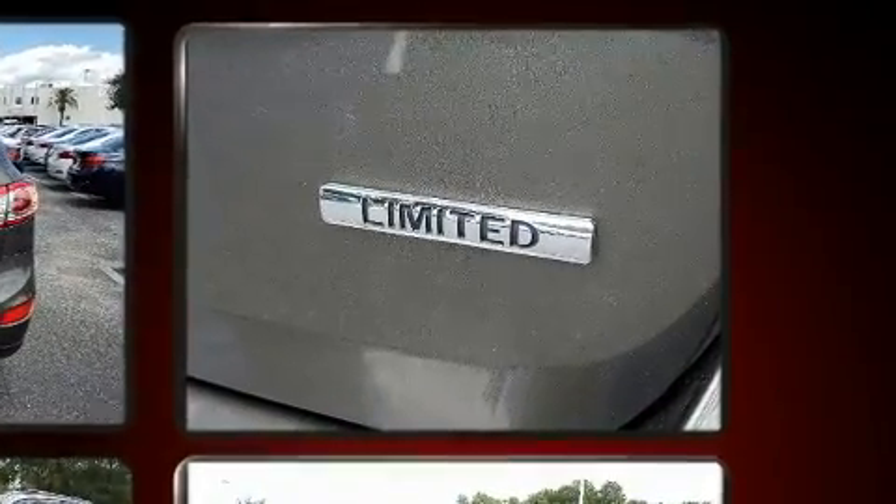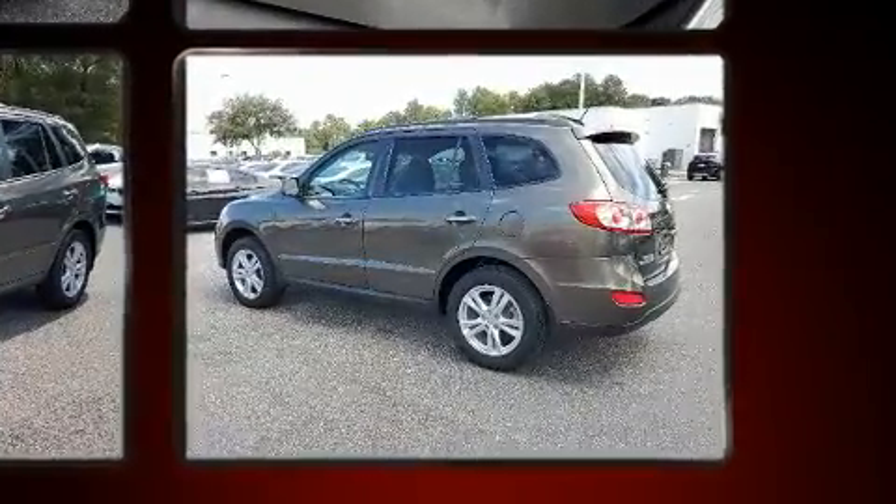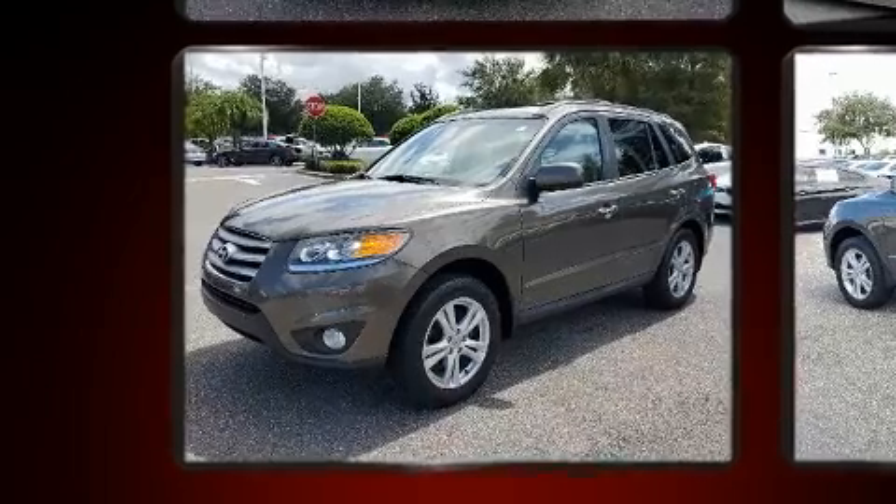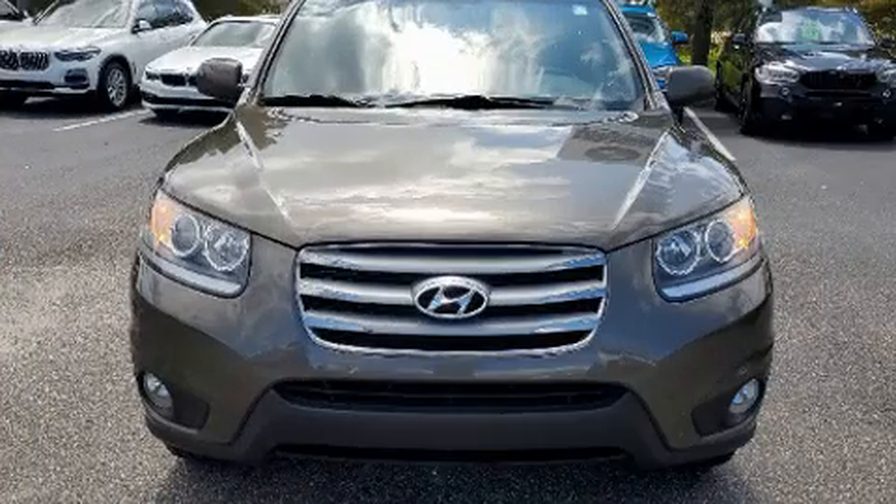All of the premium features expected of a Hyundai are offered, including a tachometer, a built-in garage door transmitter, an automatic dimming rear-view mirror, heated seats, power moonroof, and leather upholstery.